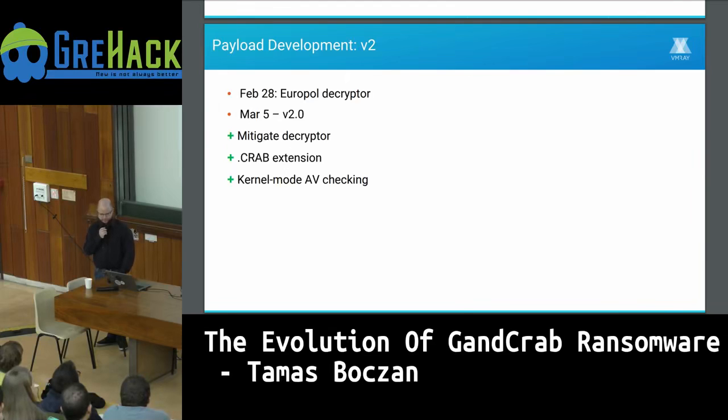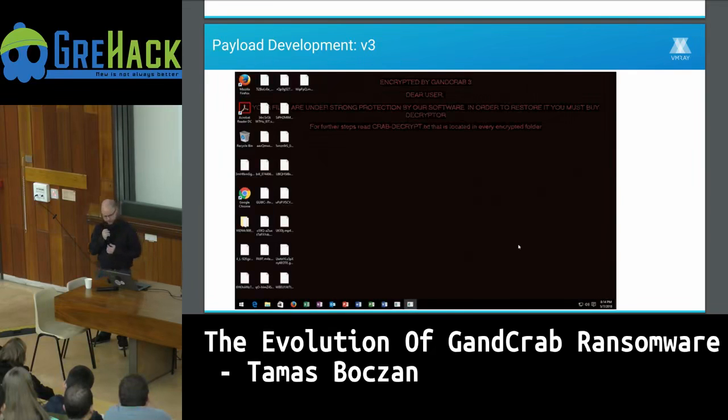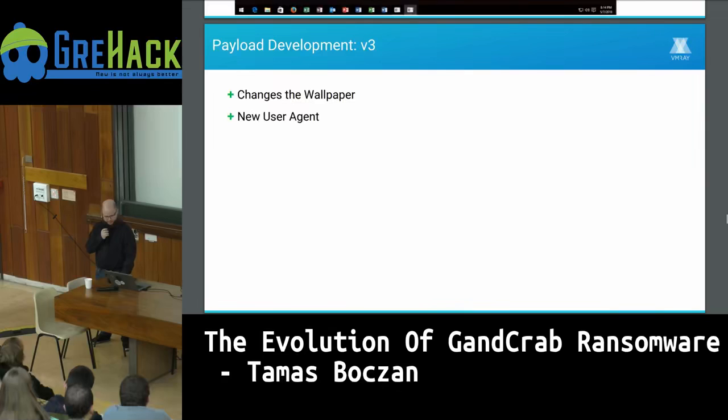In late February, Europol released a decryptor for it. A week later, the ransomware authors admitted their infrastructure had been hacked — likely the source of the decryptor — and they added a new version for which the decryptor didn't work. They also changed the encrypted file extensions to make tracking more difficult, and started looking for specific antivirus components. In the next version, they added a desktop wallpaper change — dynamically generated and personalized with the user's name. They also changed the user agent, making tracking harder.